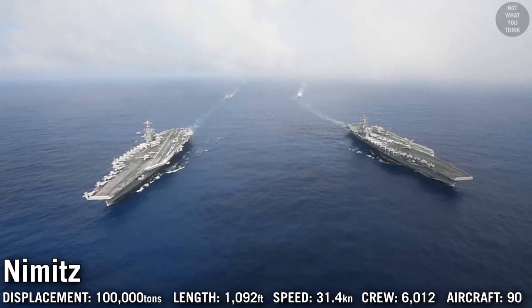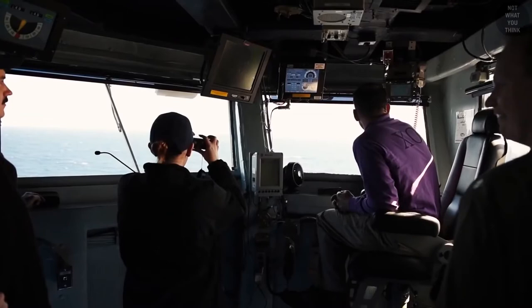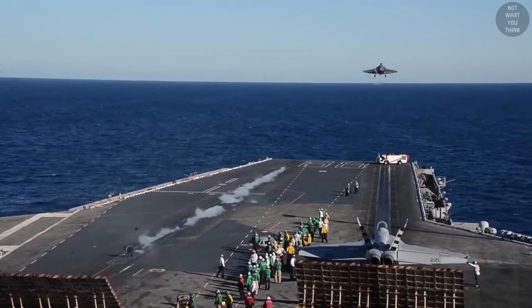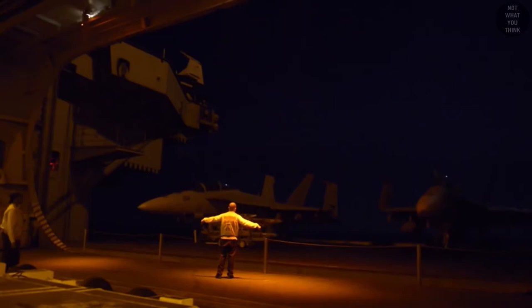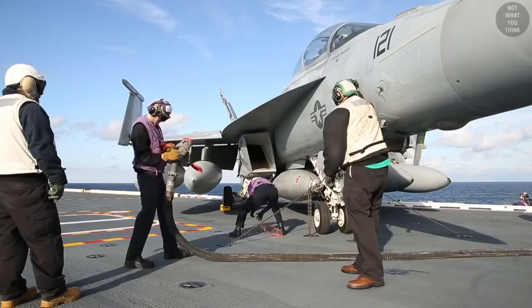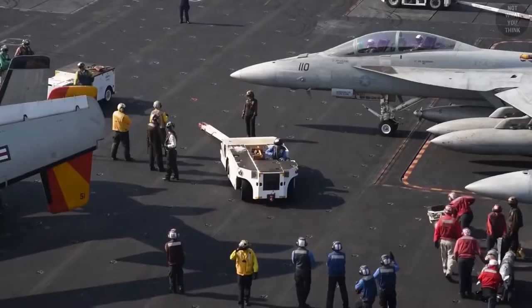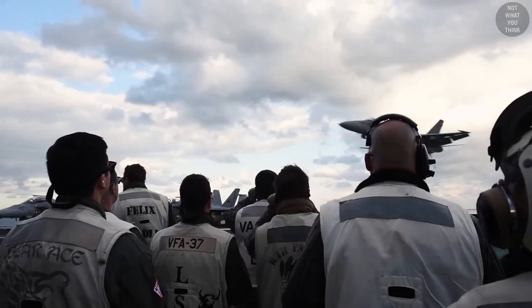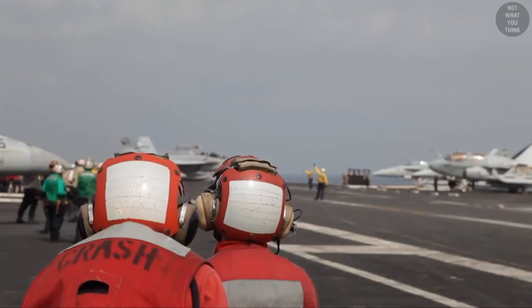The ten Nimitz-class carriers are the workhorses of American naval aviation, capable of operating over seven types of aircraft and carrying up to 90. On a flight deck the size of five football fields, a carefully choreographed team ensures safety and efficiency while traveling at speeds exceeding 30 knots. As many as four aircraft can be launched every minute while simultaneously recovering aircraft. Four elevators, each the size of two average city lots, bring jets to the flight deck from hangars below. Flight deck personnel are identified by color: purple for fuel handlers, yellow for officers and aircraft directors, green for catapult and arresting gear crew, blue for tractor drivers and elevator operators, brown for plane captains, white for landing signal officers and safety observers, and red for crash and salvage teams and ordnance handlers.